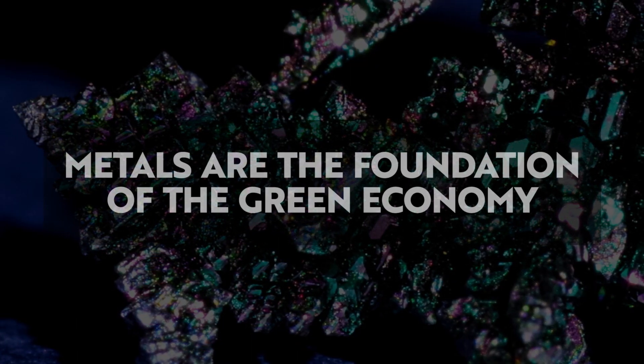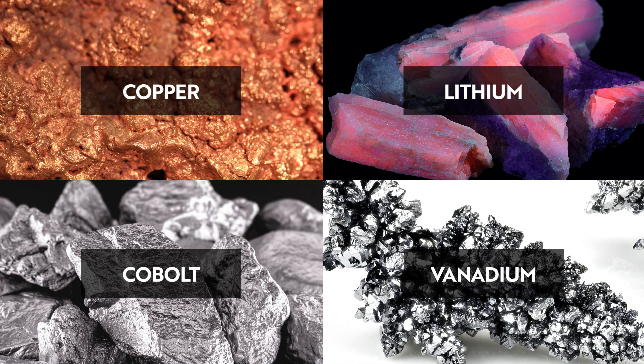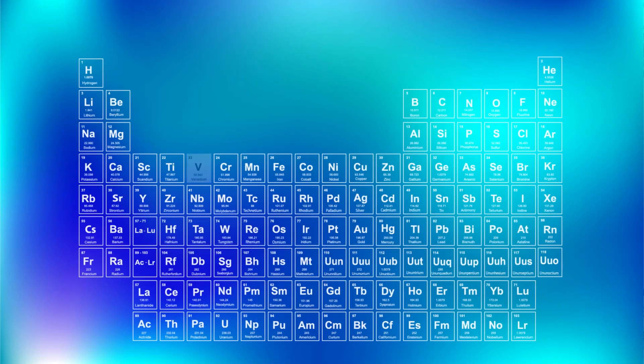What capital markets under-appreciate is that metals are the foundation of the green economy, and green metals underpin that technological change. We begin the green metal series with vanadium. Vanadium is a silver-grey, malleable, metallic element that increases industrial efficiency and is a key element in battery storage.